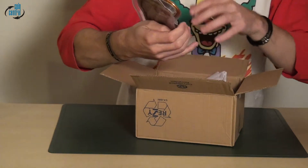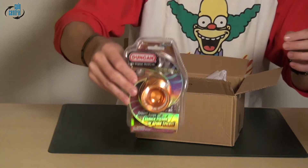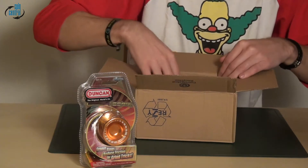Well, look at that — it's an Echo by Duncan! Great, okay, what is that next?